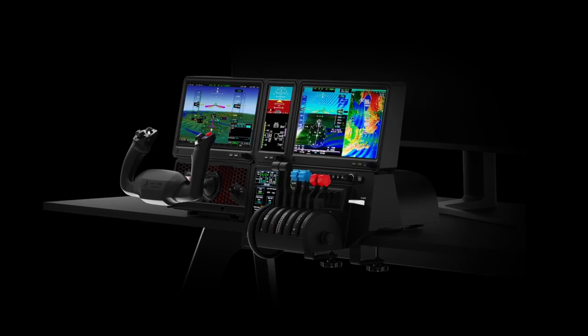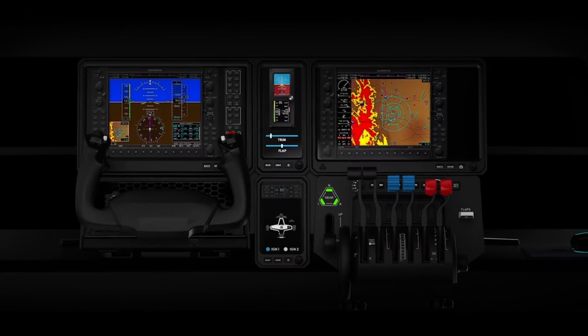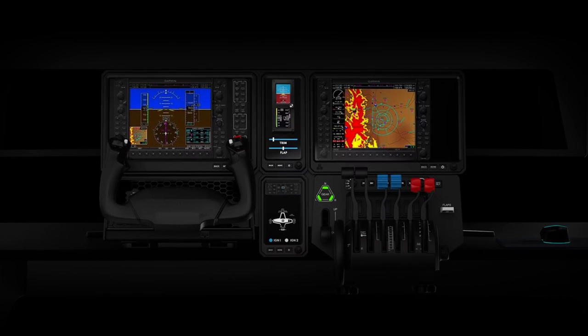Now onto the star of the show — Honeycomb. What have you done? I can feel my wallet starting to open on its own. The new Delta flight panels — I'm gobsmacked. This is innovation, period. What they say these panels can do is astounding and I reckon they could be the best thing to happen to flight simulation in years.